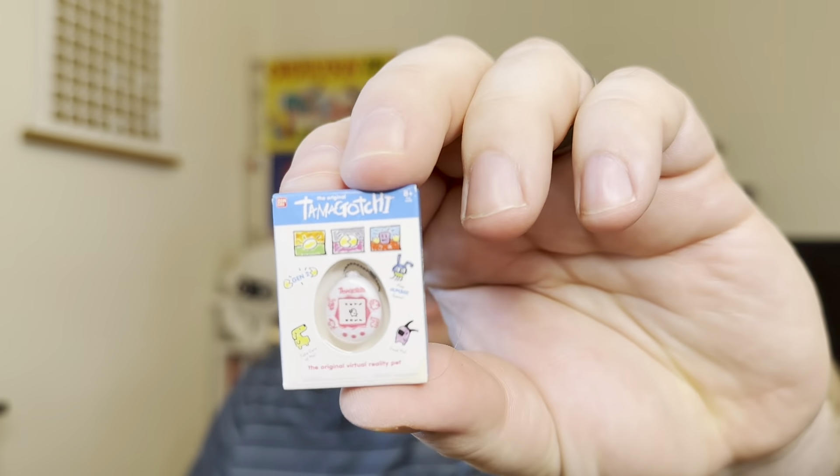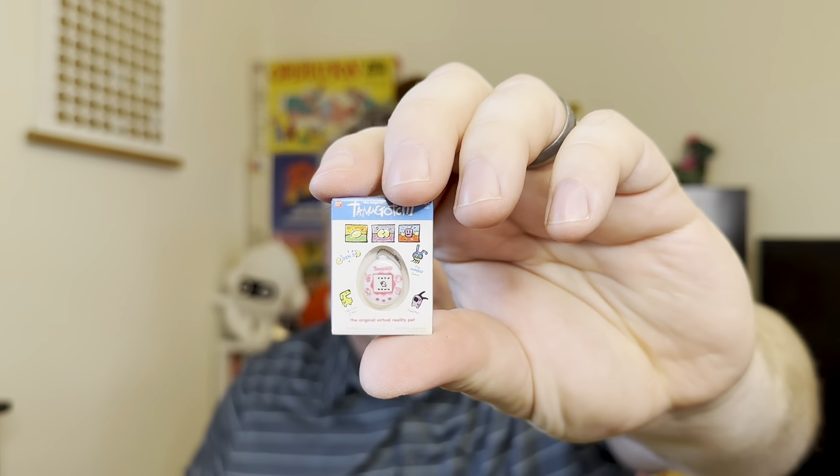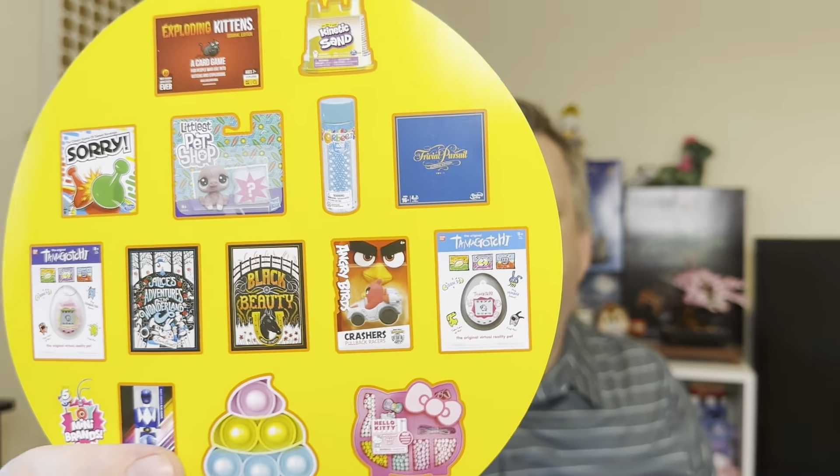Alright, and the last one — let's see what's on the other side. It is a Tamagotchi! These were all the rage back when, you know, 15-20 years ago. I can't believe they're still so popular.